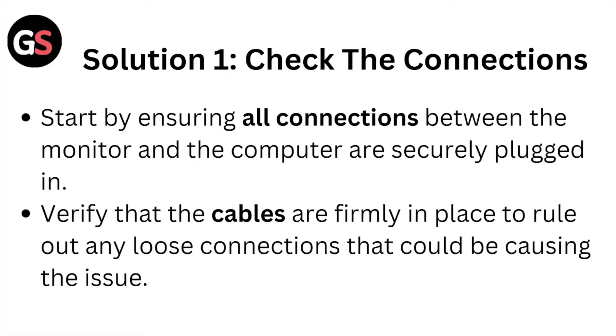Solution number one: check the connection. Start by ensuring all connections between the monitor and the computer are securely plugged in. Verify that the cables are firmly in place to rule out any loose connections that could be causing the issue.